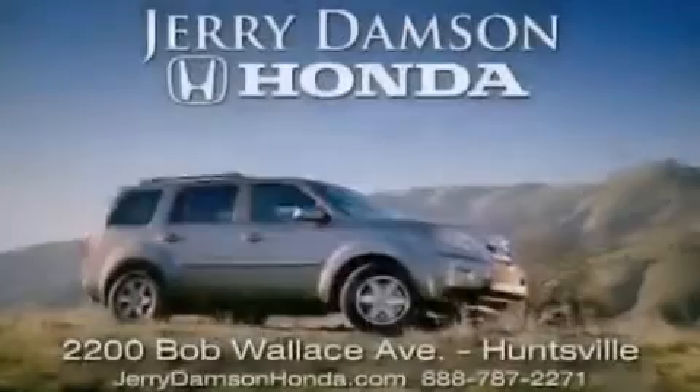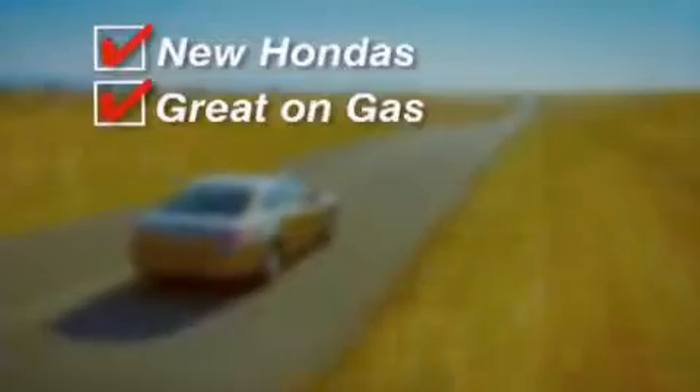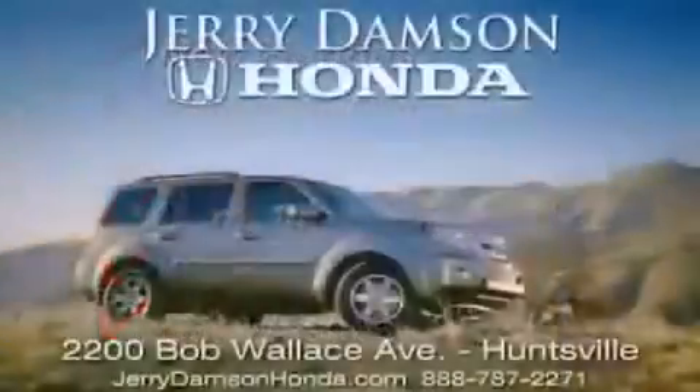Jerry Damson Honda in Huntsville, Alabama. New Hondas, great on gas, and service after the sale. Complimentary coffee, Wi-Fi, and car washes.